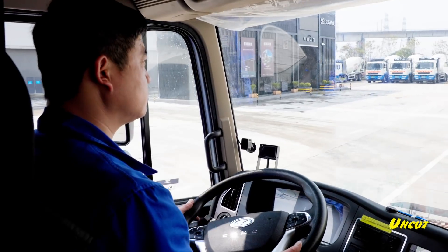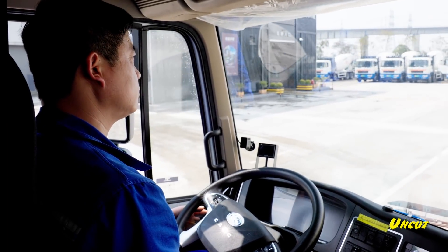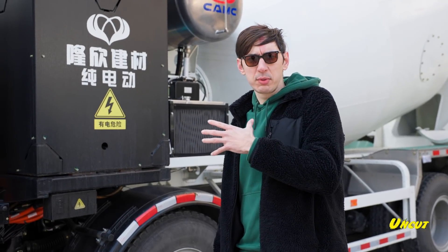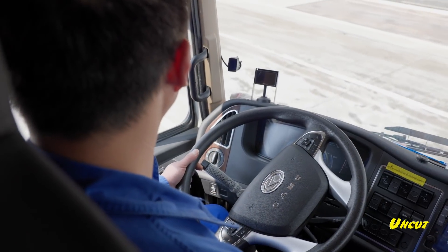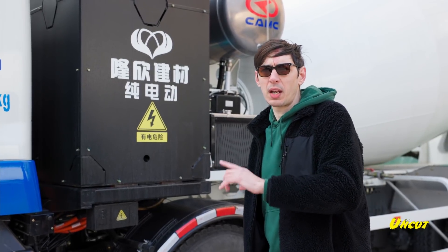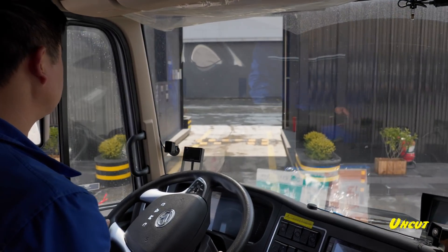Driving to a construction site around 20 to 30 kilometers away, one of these trucks would do around four round trips a day, coming to the battery swapping station once or twice to switch out depleted batteries for fresh ones. And it looks like a truck is coming in for a battery swap right now.